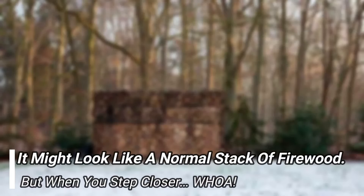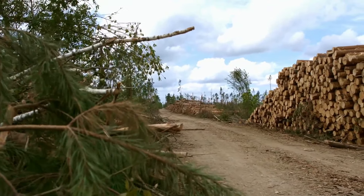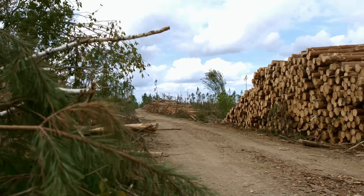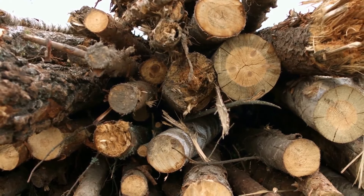It might look like a normal stack of firewood, but when you step closer — whoa. Hello, I am Tilda and welcome to Watch Zoza. If you were walking through the woods and came across this looming in the distance, you would probably think that it was just a large stack of cut logs. From all angles, it seems like a normal pile of firewood.